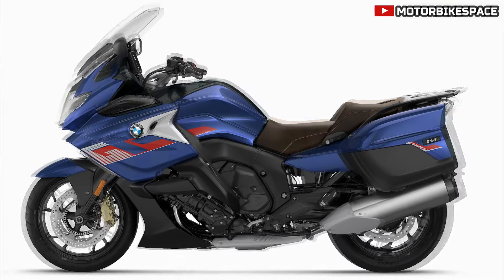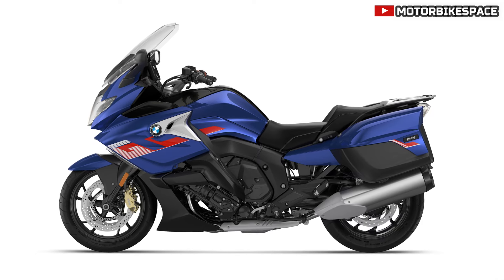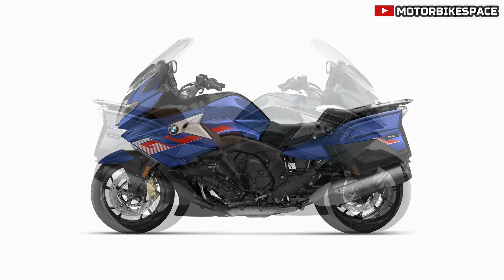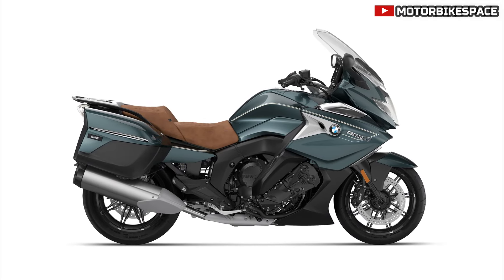BMW K1600B / Grand America. The K1600B and Grand America models are now available in a new mineral gray metallic matte color, replacing the Manhattan metallic matte, giving these models a sophisticated and modern appearance.